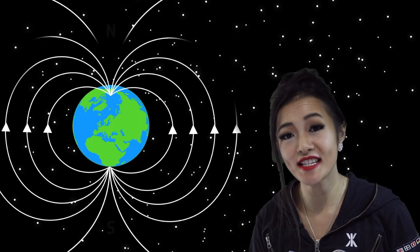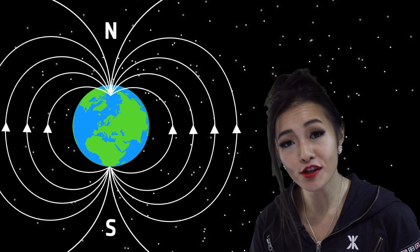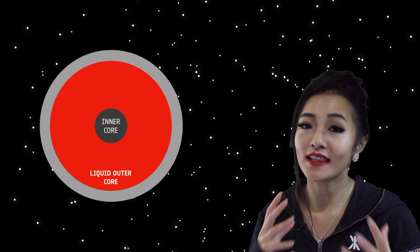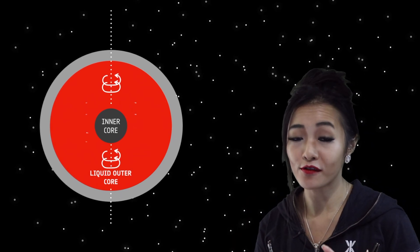But before we go into that, let me talk about magnetic fields. The Earth has a magnetic field which is so large it reaches outer space. It's generated deep within the core of the Earth where the temperatures can be as hot as the surface temperature of the Sun. Here the outer core is made of a liquid iron which flows over the inner core which is made of a solid iron.